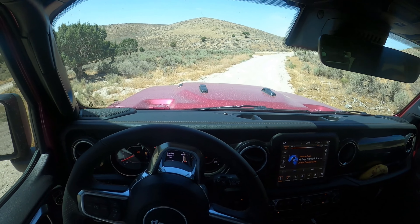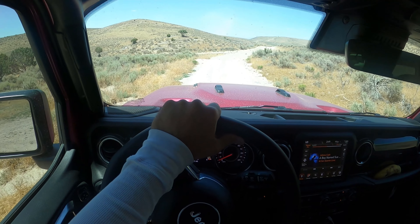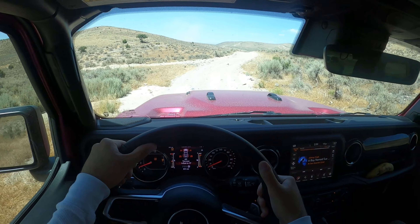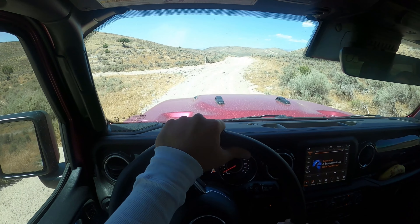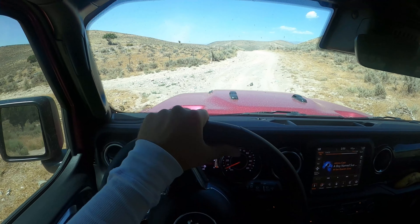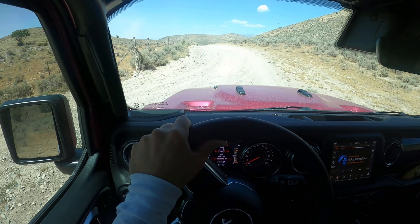I was trying to get back into four-wheel high. If you guys don't know about Wranglers, you have to be moving — rolling forward in neutral — and then you can pull it into or out of four-wheel low. It's kind of a thing. It's not on the fly like a lot of other modern vehicles, but if there's anything else cool that pops up during our adventure, I'll let you guys know.